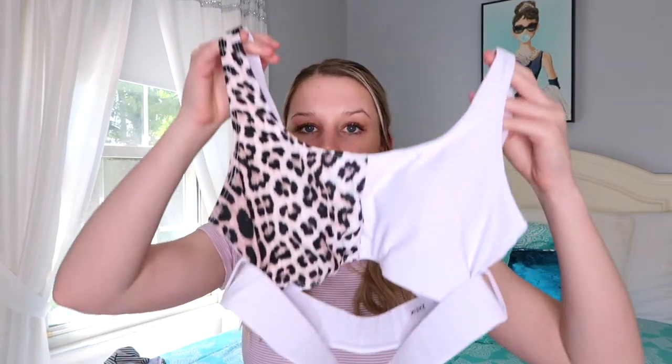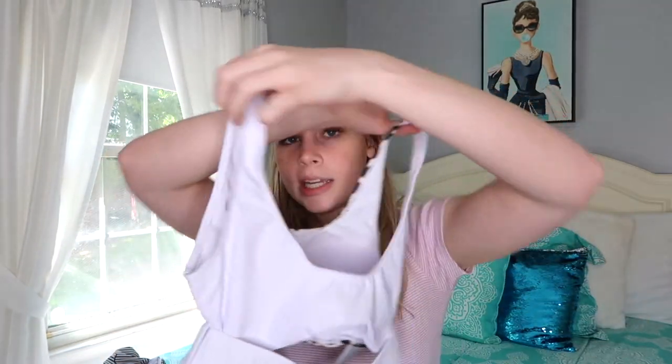My absolute favorite bathing suit is the leopard buckle front high-waisted bikini swimsuit, thirteen dollars, size small. The buckle is in the front and you can take it off so it hangs low — it's half cheetah print, the back is white like the palm one, and the belt goes all the way around. The bottoms come up pretty high and are higher cut. I'm absolutely obsessed with this bathing suit.